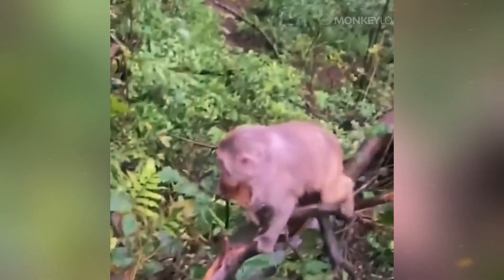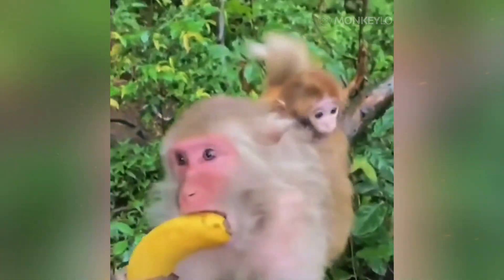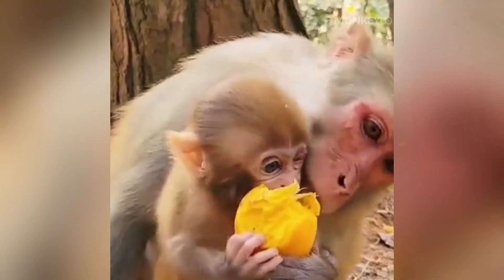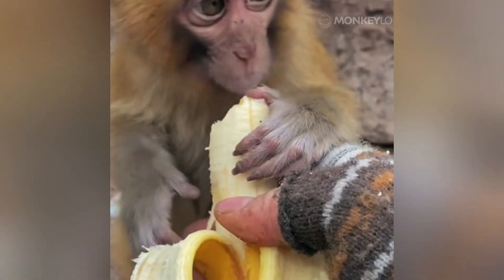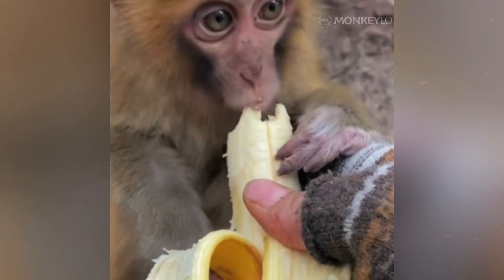So when we look at two macaques, we are not just seeing a male and a female. We are seeing two masterpieces of evolution — two distinct and perfectly adapted solutions to the great biological challenge of survival and reproduction. From the size of his muscles and teeth to the shape of her pelvis, every anatomical difference tells a story. It is a story of a male built for a life of intense, high-stakes competition, and a female built for the profound and enduring challenge of creating and nurturing the next generation.